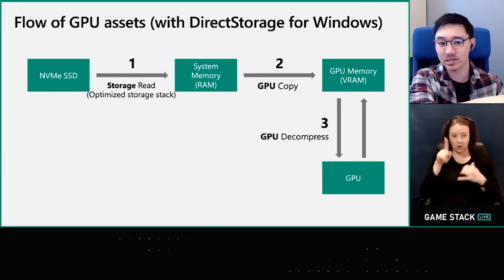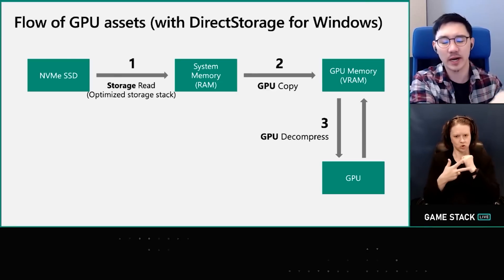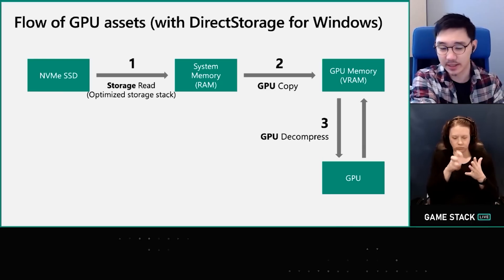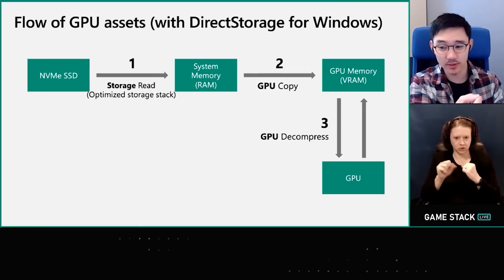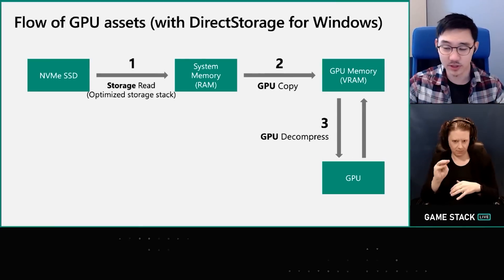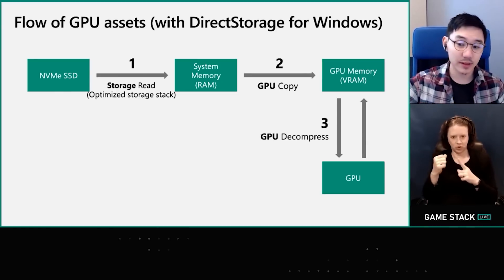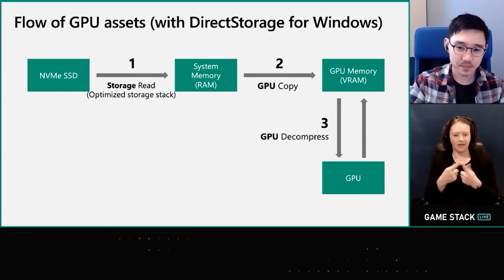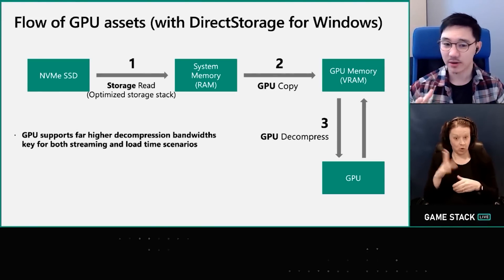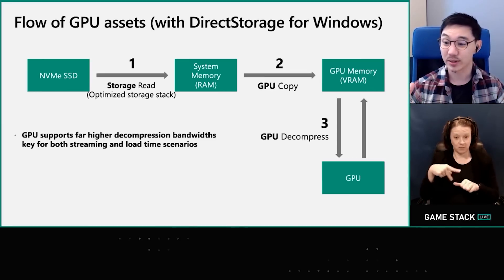The team at Microsoft have done a blog post about this and essentially we have huge increases in the loading times of games. It will depend on the rest of your system, but potentially we could be looking at a several times increase. To quote directly: compression is generally done on the CPU because compression formats have historically been optimized for CPUs only. Microsoft are offering an alternative method in DirectStorage 1.1 by moving the decompression of those assets to the GPU — known as GPU decompression.